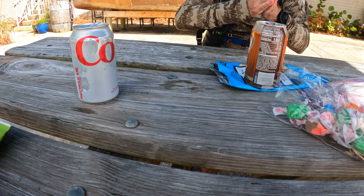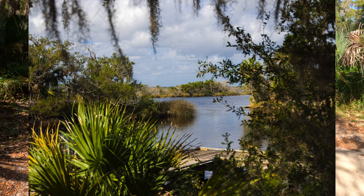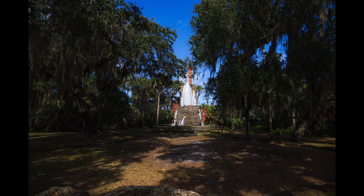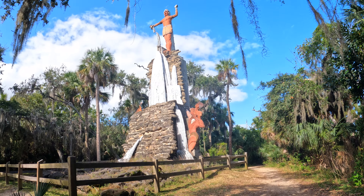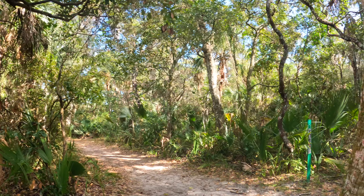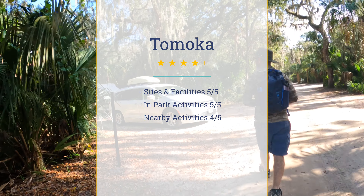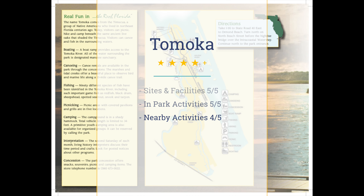Our hike continued beyond the Outpost to the historic recreation of the Tomoka village known as No Koroko. Tomoka is near Highway A1A along the Atlantic Ocean, so there are tons of things to see and do within an hour's drive of the park. The key to Tomoka is the amazing volunteer program supporting the park. We give facilities a 5 out of 5, in-park activities 5 out of 5, and nearby activities a 4 out of 5, with some suffering from being too touristy and crowded.